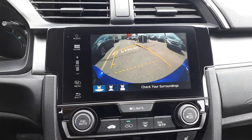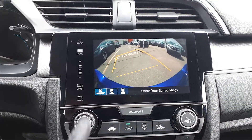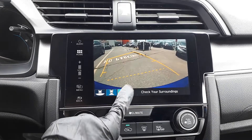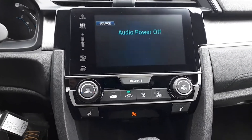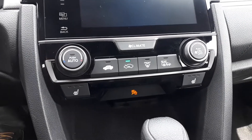To assist with parking, there's a built-in backup camera with three different viewing modes: wide, normal or top-down view. For further convenience, this vehicle also has heated seating and many more great features.